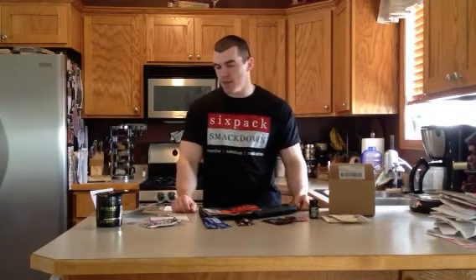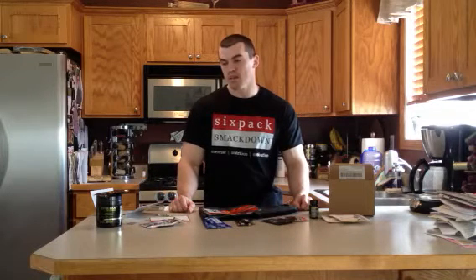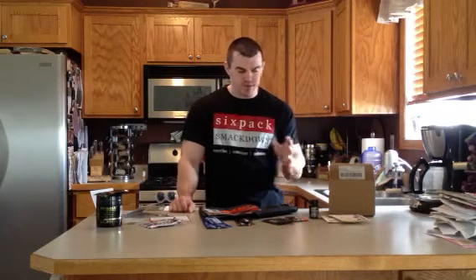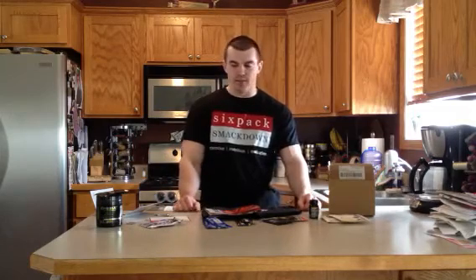So I mean, 50 bucks — that's not too bad. The full size product usually runs you 30, 40 bucks depending on what it is, and then you get all the samples plus the bag. Pretty cool. So thanks JackPack for sending this out — I look forward to trying all this stuff, and you guys can look forward to my reviews. I'll see you guys next time.